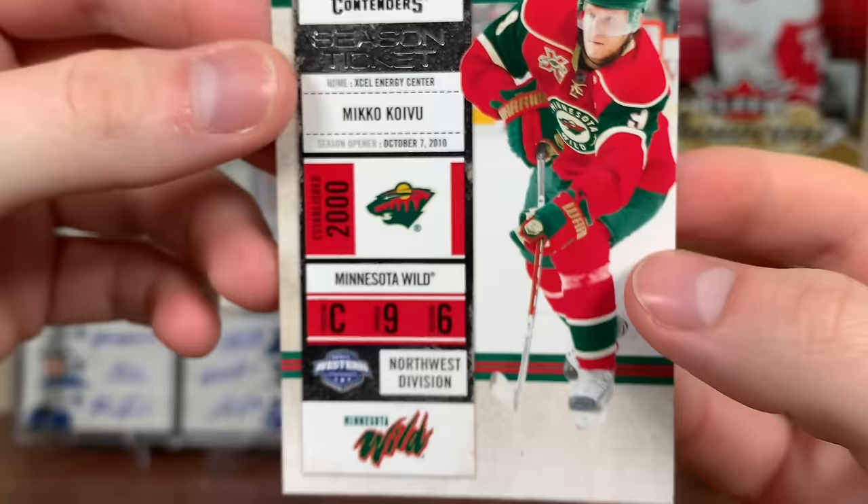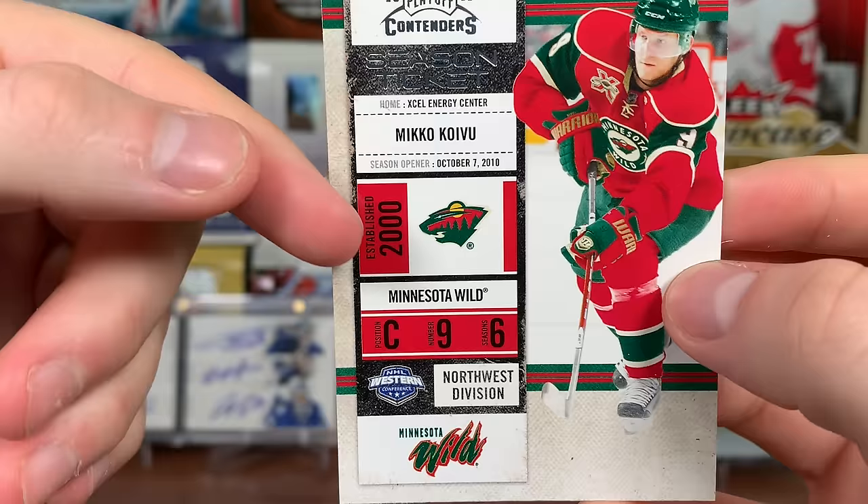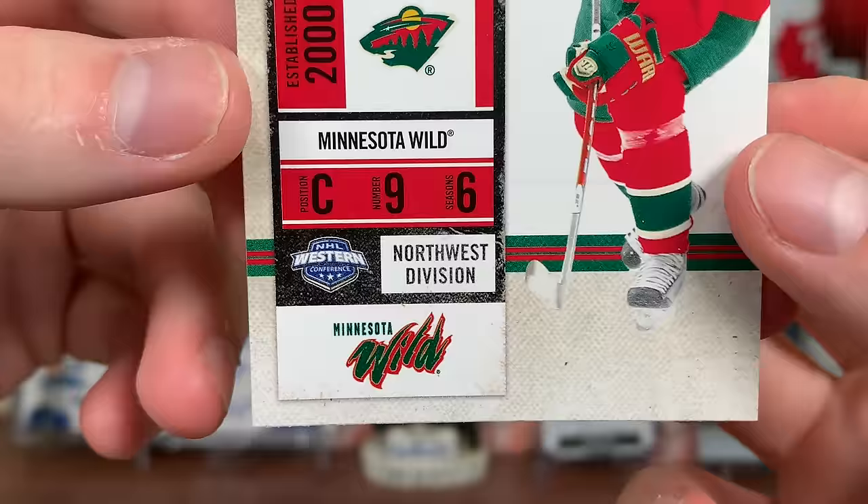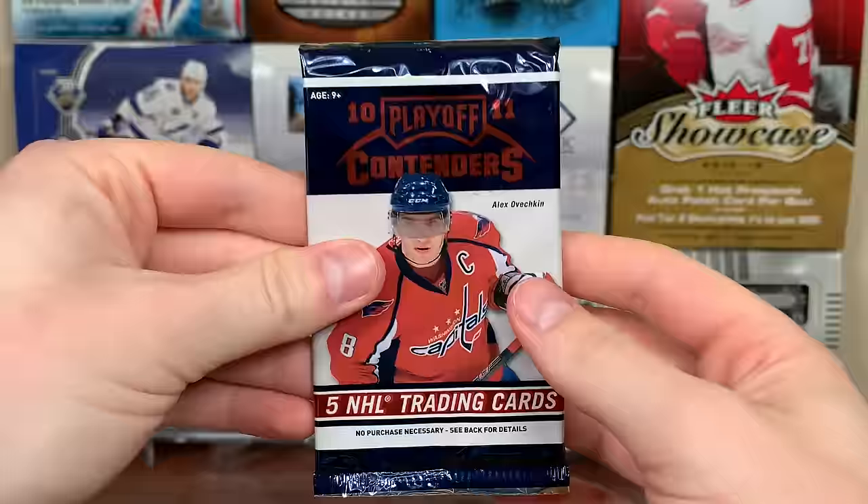There's John Tavares' second year, and Mikko Koivu. I should have pointed out before, but the cards say what building they play in - so Excel Energy Center for Minnesota, established in 2000. It also says the season opener for that season, position, number, and how many seasons he's played. It shows the division there - not the Central, it was the Northwest back then.